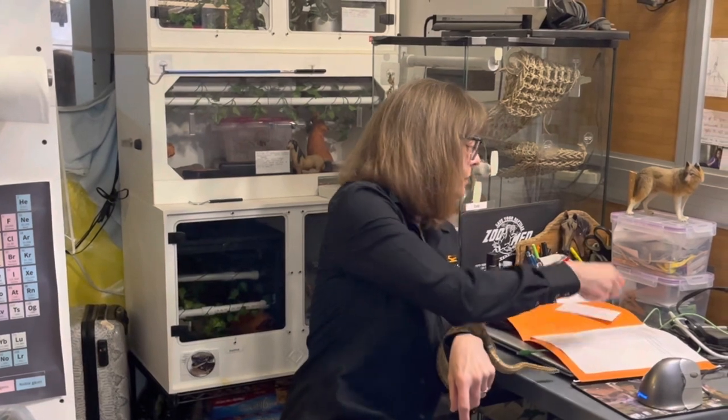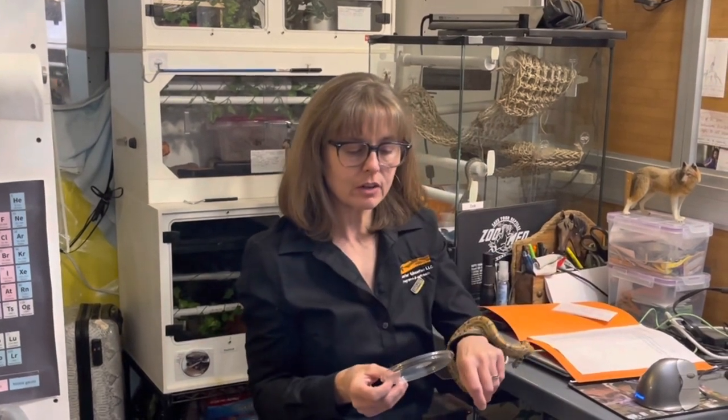She came from Silent Hill Reptiles and she's a Carmel Miami, and she was hatched in July of 2019.